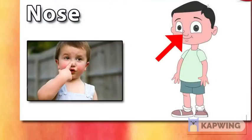Ears. Ears. These are my ears. I have two ears. I listen with my ears. Nose. This is my nose. I can smell with my nose.